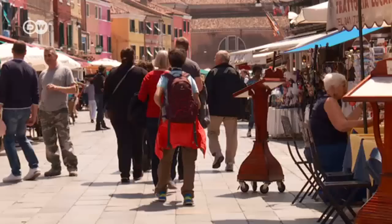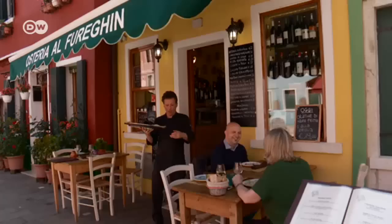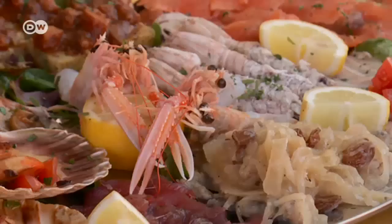These days, just a few of the island's 2,500 residents live from fishing. They sell their catch in Venice and to Burano's numerous restaurants, whose menus feature a wide variety of fresh fish and seafood. As for the locals' favorite fish dish — they love marinated sardines, in the morning, with a glass of wine. That's typical.